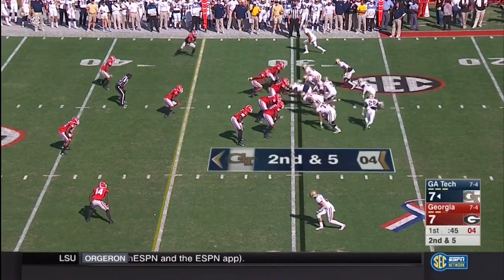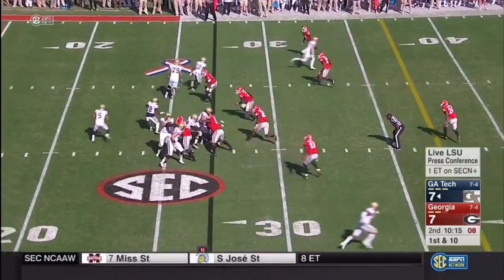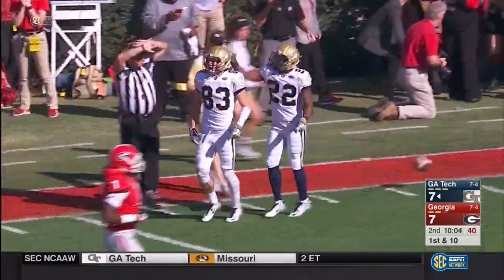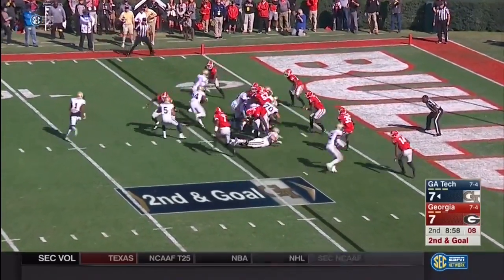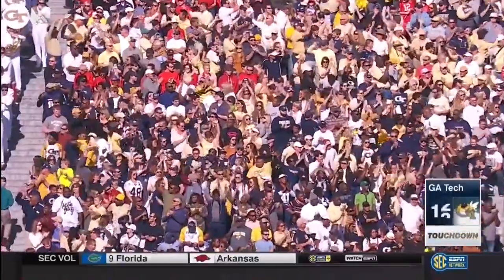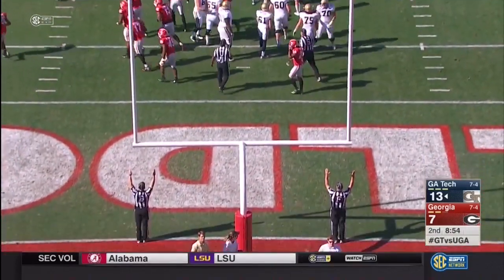Georgia Tech used all their time. There's the pitch — it goes out of bounds. This offense can make you wrong based on how you play defensively. Wide open down the field — another huge play — Brad Stewart inside the 20, down to the 10. Georgia Tech with a massive pickup, a 64-yard gain. To the end zone — Touchdown, Marcus Marshall! Scores at Sanford Stadium, and the point after makes it a 14-7 game.